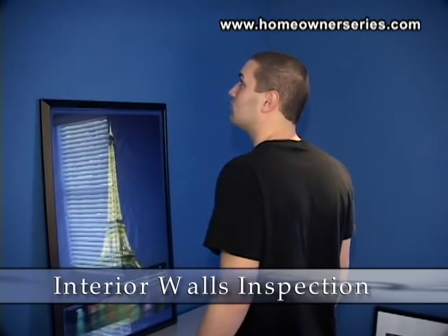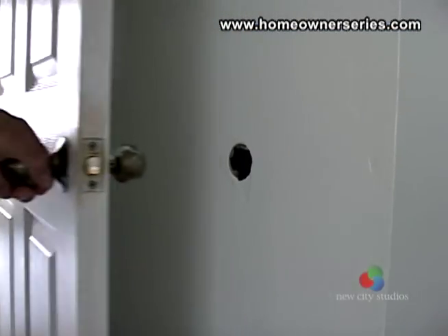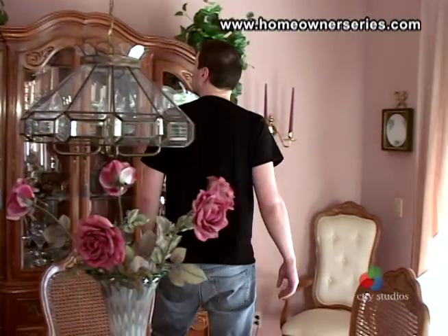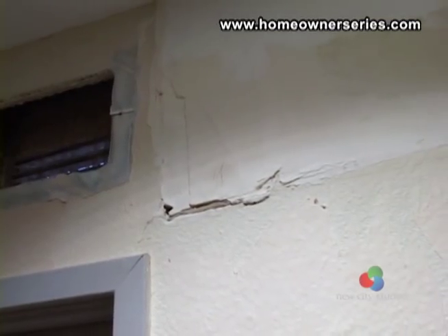During your inspection of the interior walls, you may find holes from door knobs or where pictures were hung. Make sure you check the house thoroughly, especially behind doors and furniture. Holes can be easily fixed, but the cost of multiple repairs will add up.